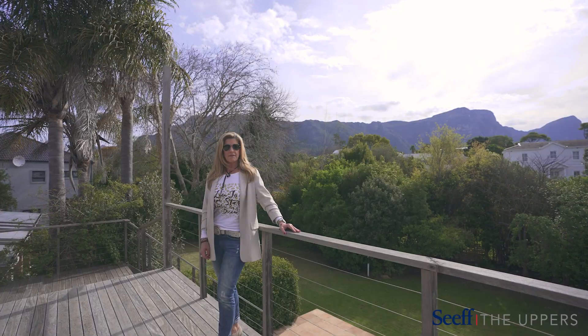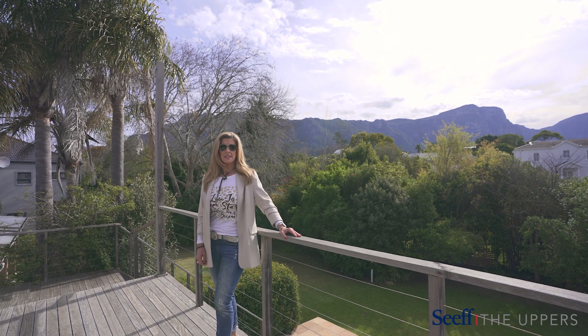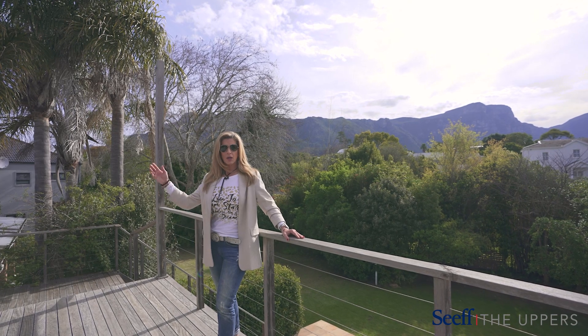Whether you are looking for a family home, a rental investment, or a project in the sought-after Constantia Upper Market, look no further.